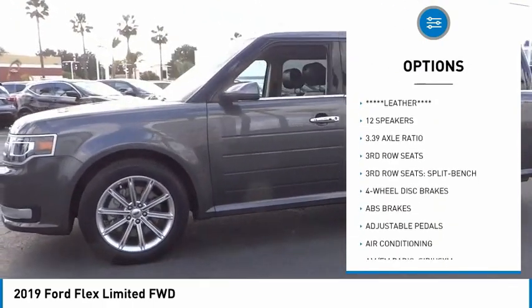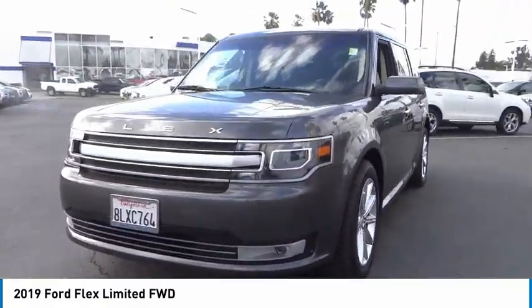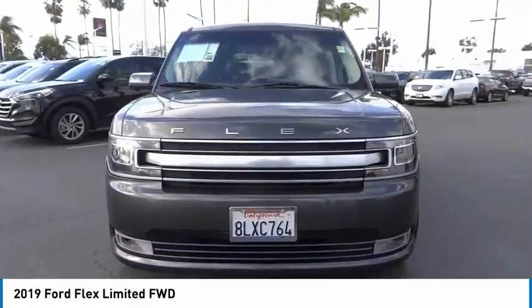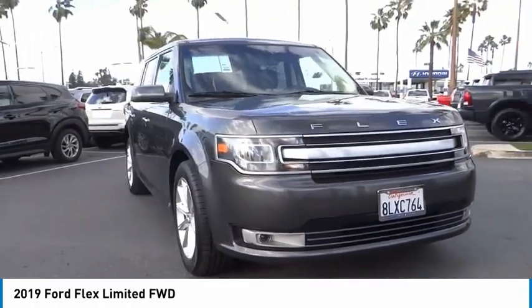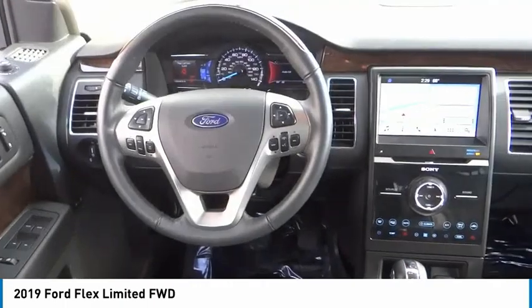Remote keyless entry, fog lights, rain sensing wipers, four-wheel disc brakes, speed control, rear window defroster. Take this vehicle for a spin and see why so many shoppers are now proud owners.